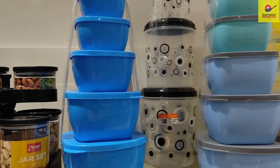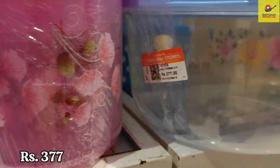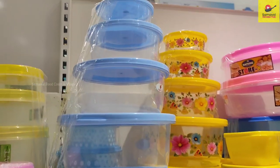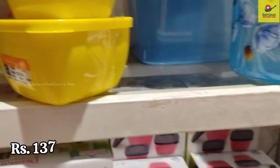They are in 600 ml capacity. These products are organized on the kitchen countertop. You can see there are 5 combo sets and the price is Rs. 267. There are many plastic products including storage containers in different varieties. This set of 3 is Rs. 137.